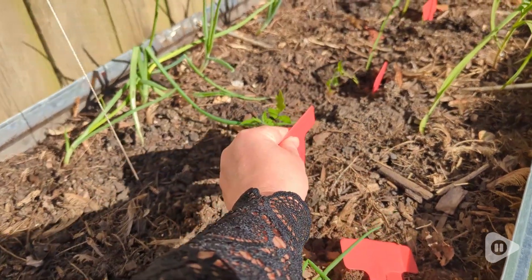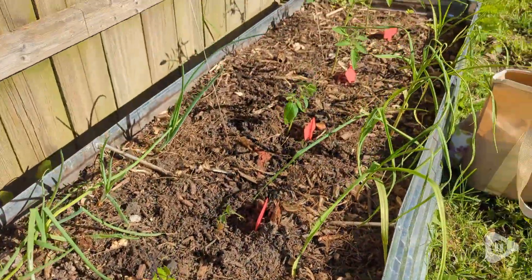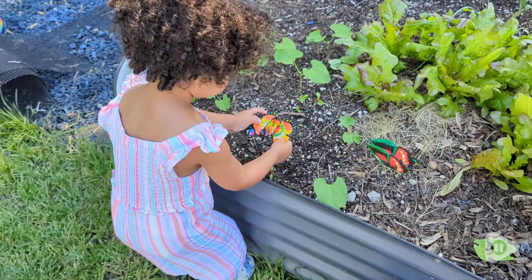It comes with everything you could ever imagine you need. There are plant markers. There are even these cute little butterflies that my daughter loved putting all over our garden.